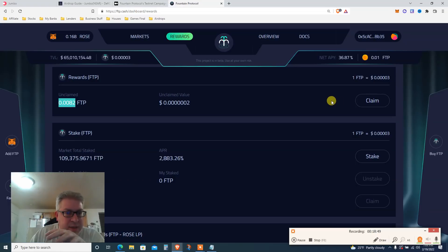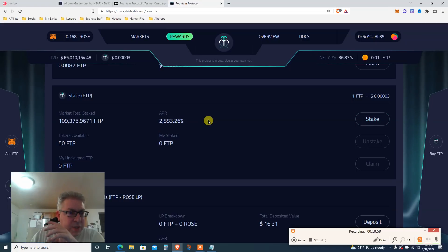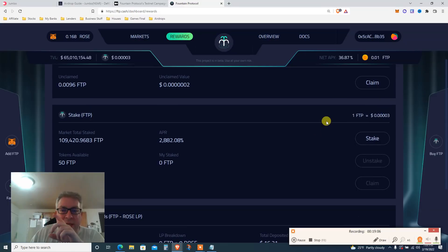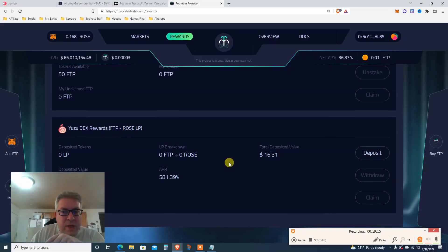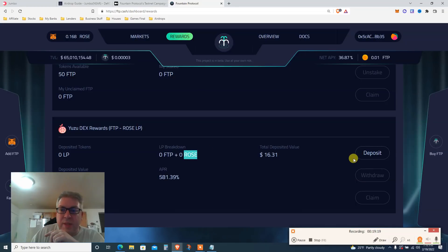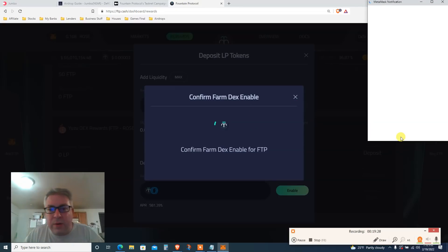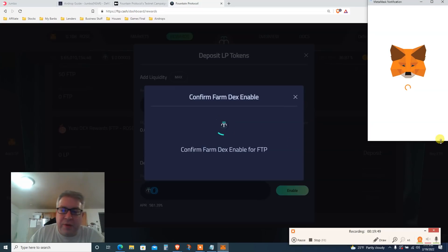Claim some FTP from everything you've done in the last couple of minutes. Once you claim, you do two things: stake it — there's a 2,883 percent annual return shown — but do not stake everything because you need a little for the LP. So step one in Rewards: claim. Step two: stake. Step three: scroll to the DEX reward section and deposit FTP plus ROSE. I've got 0.16 ROSE and about 10,000 FTP. Put in 50 FTP, click Enable, confirm.